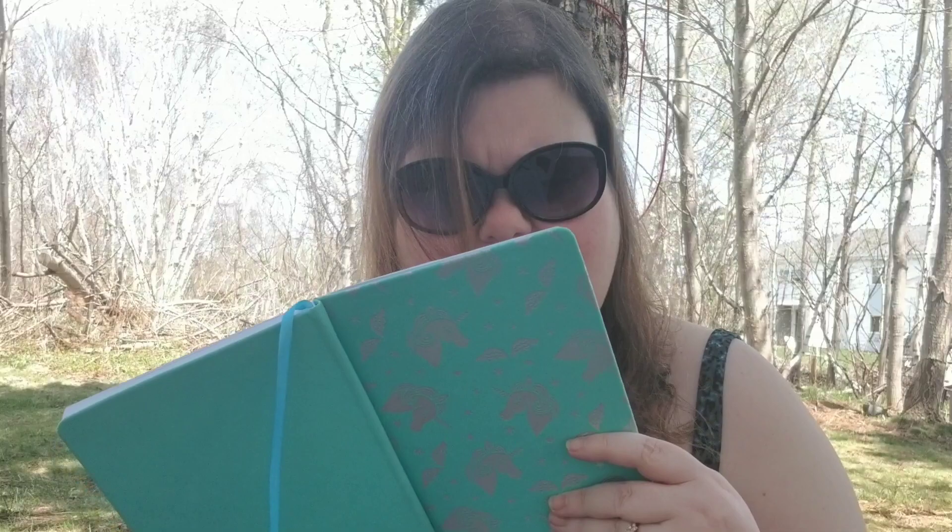Your most affordable — the most affordable has got to be these ELF Bite Size minis in Rose Water. I wear this one all the time. It's just a perfect everyday palette for me, I love it.